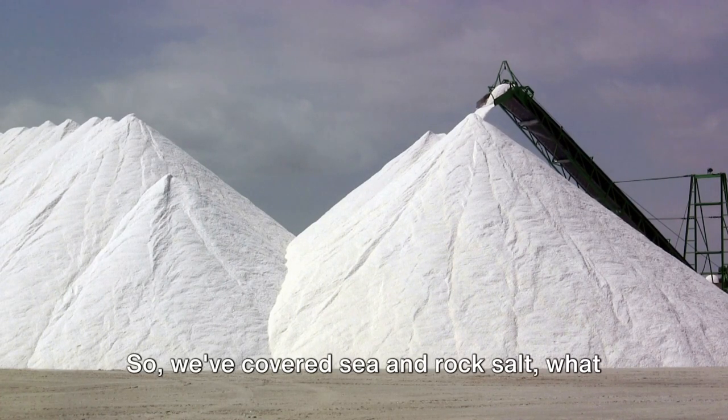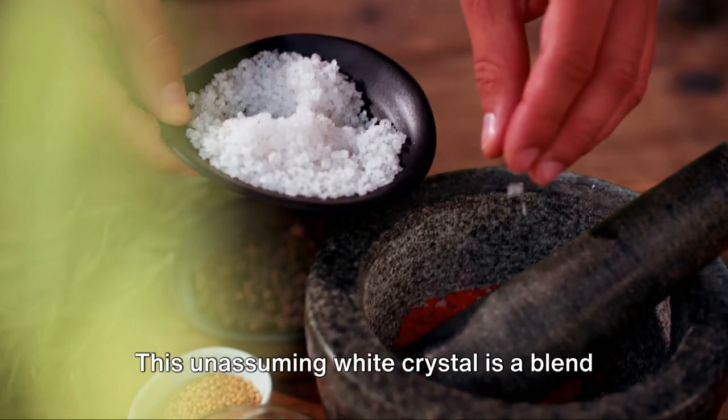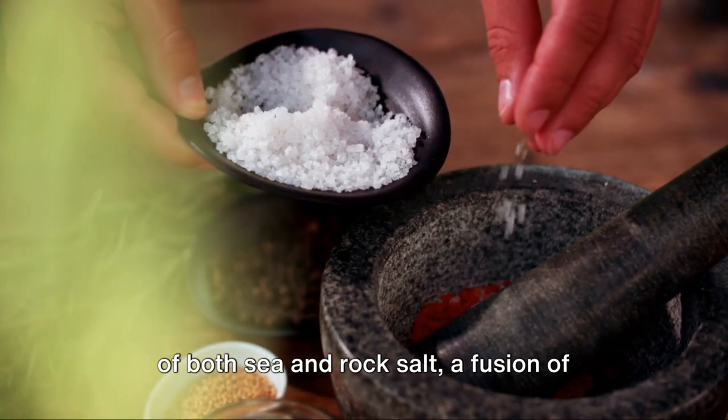So we've covered sea and rock salt. What about the salt we use every day at home? Table salt is probably the most common type of salt we encounter in our daily lives. This unassuming white crystal is a blend of both sea and rock salt.